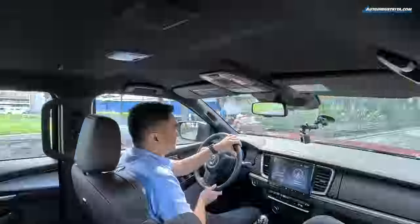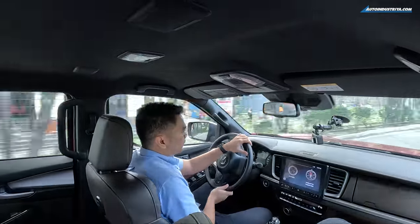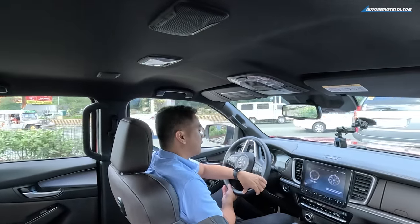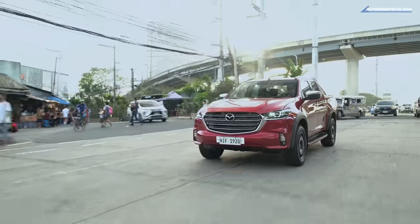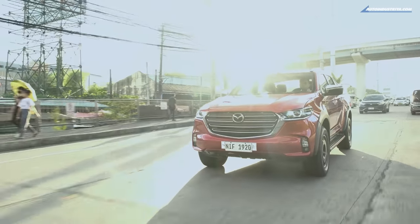Overall, I think the BT-50 Pangolin Edition 2 is a solid pickup truck. It rides well, has decent fuel economy, and you have the added benefit of not worrying about maintenance schedules because Mazda is throwing in a 5-year free PMS. So yeah, the Mazda BT-50 Pangolin Edition 2 is an attractive pickup truck to have.